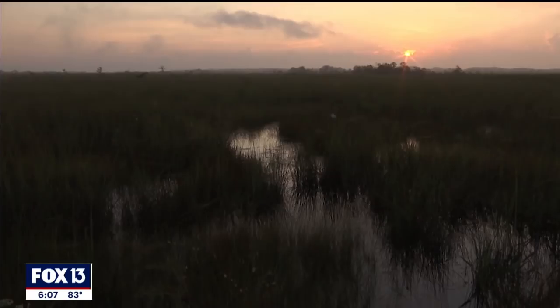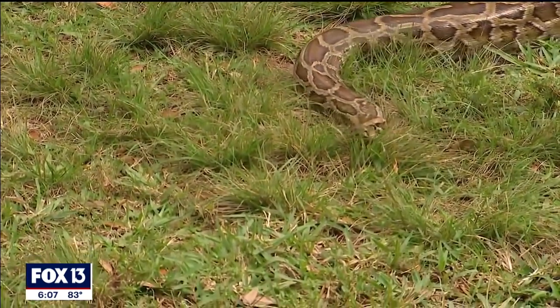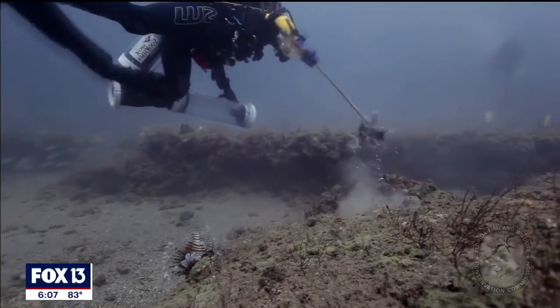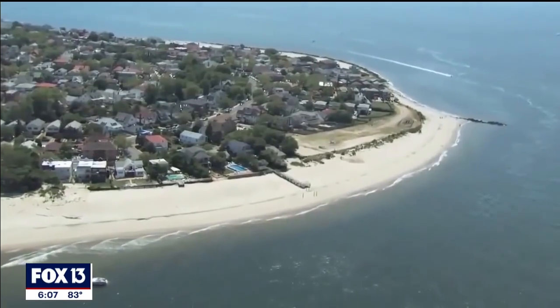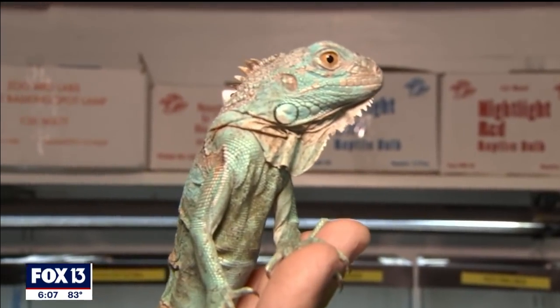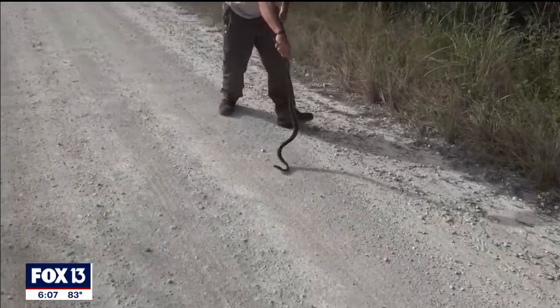For quite some time now, Florida has faced a real battle with some invasive species. Think about pythons. Think about lionfish — some of those big, high-profile invaders. From the environmental impacts to the sheer cost of trying to deal with them, it can be a real drain on state and local resources.